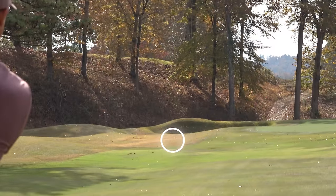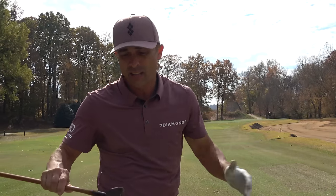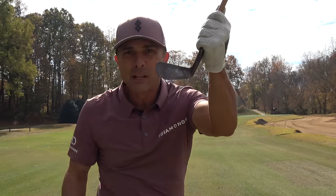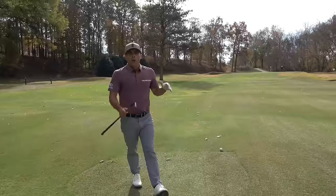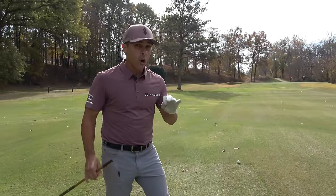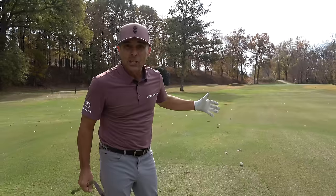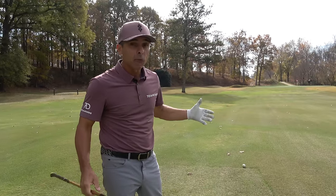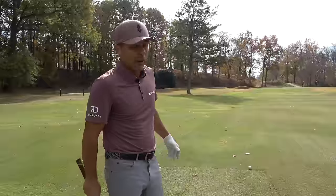Pretty good shot — good distance control. I was trying to cut it in there, but there aren't really many grooves on the mashie to cut it with. Our third shot with feathery and mashie went 103 yards — we have about 80 to 90 yards left. Let's see if we can get up there and maybe make a five.